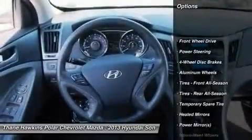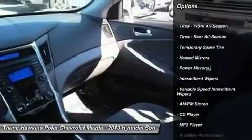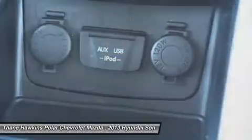Stability control, keyless entry, traction control, anti-lock braking system, steering wheel audio controls, Bluetooth, power steering, adjustable steering wheel, driver airbag, aluminum wheels.